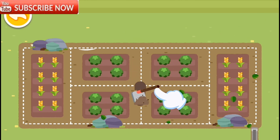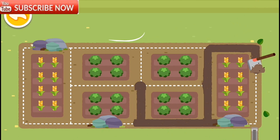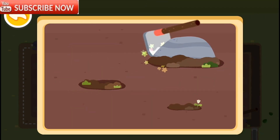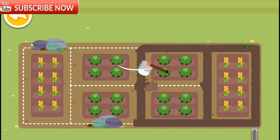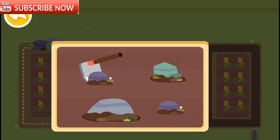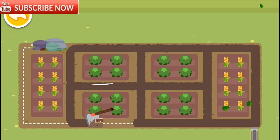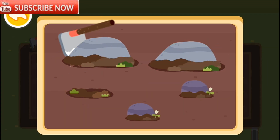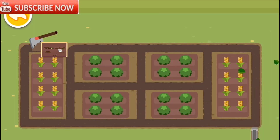Take a ditch! Drag the hoe along the way! Let's go! Great! That's better for drainage.